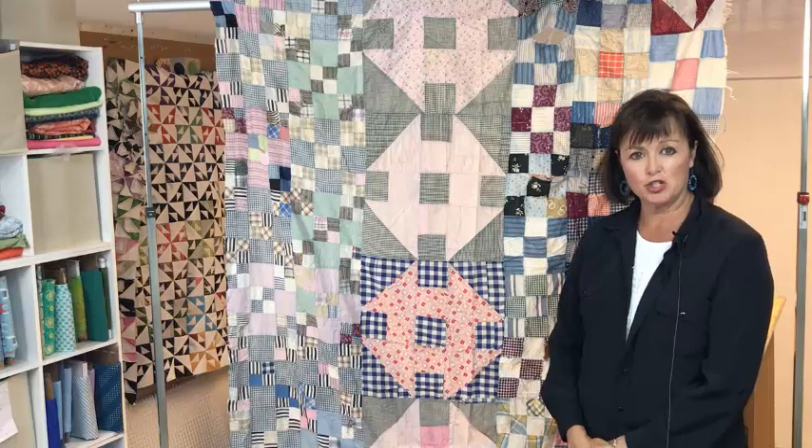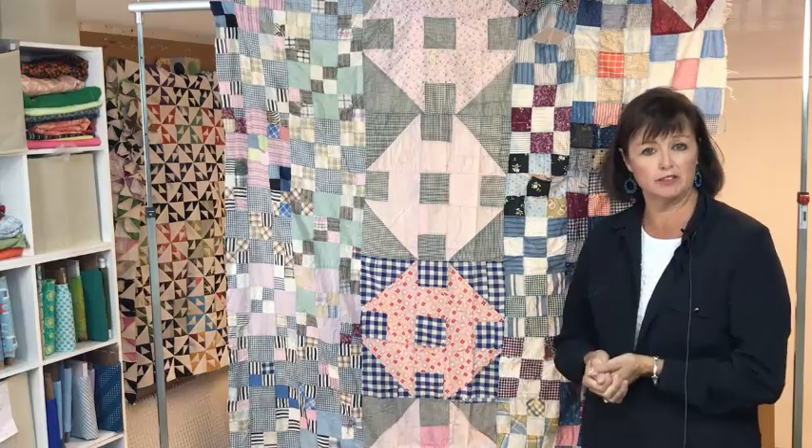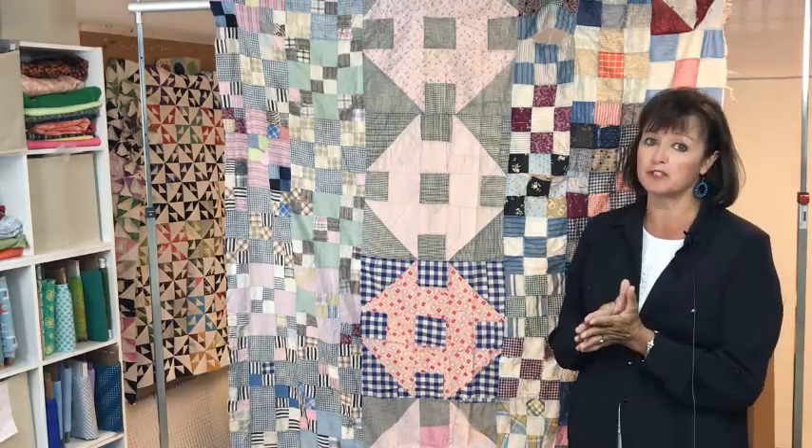I'm Jebra Richman and I'm here to show you some more of the quilts from my quilt collection. I like to collect highly unusual quilts, older quilts, usually just tops — quilts that were never finished.